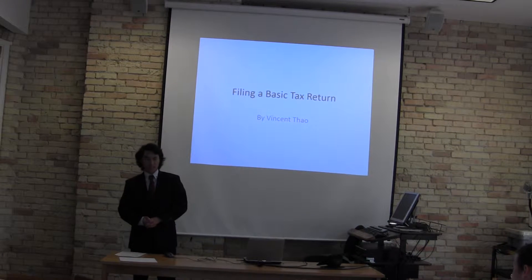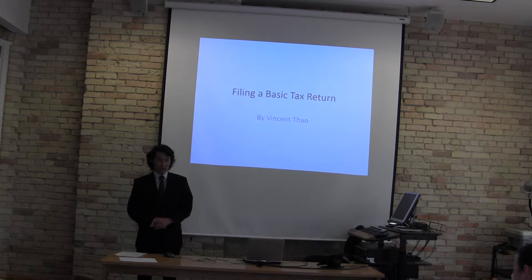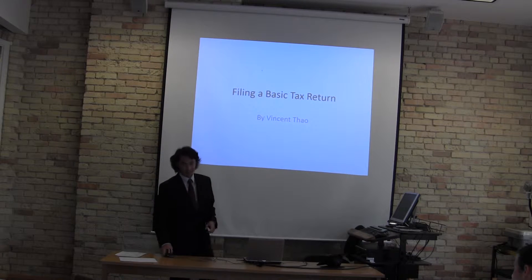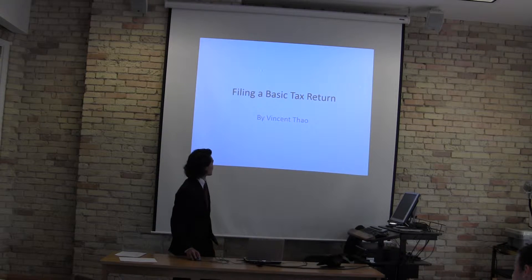Hi, my name is Vince Stout and I'm from St. John's University. Did you know that over 90% of people who hire housekeepers and babysitters cheat on their tax returns? Today I'm going to let you know how we can file a basic tax return.